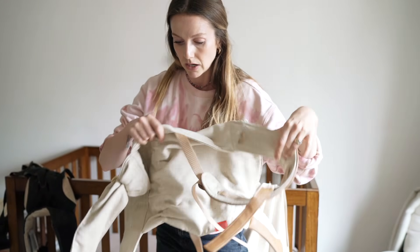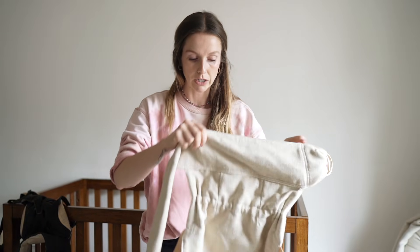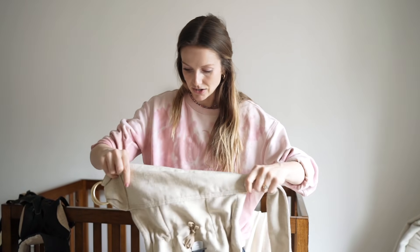I also got the Onbuhimo from this company, which is a back carrier. If you go to their website, you can see me wearing Wilson in that one. I think it's designed for bigger kids and bigger babies, so I got it for them. Wilson doesn't like to be worn though.